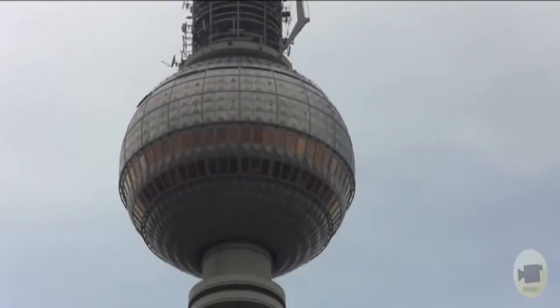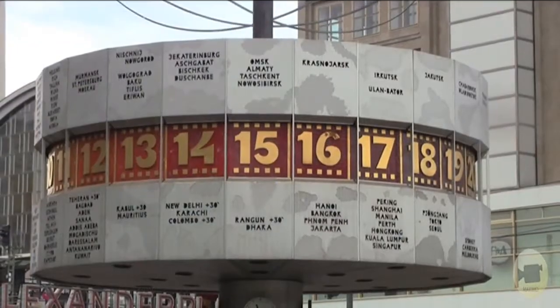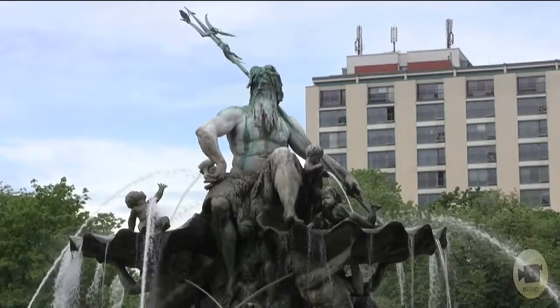The tower was constructed in the 1960s. There is a visitor platform and a revolving restaurant in the middle of the sphere. Two more monuments were added to the square: the World Time Clock by Erich Jung and the Fountain of International Friendship.